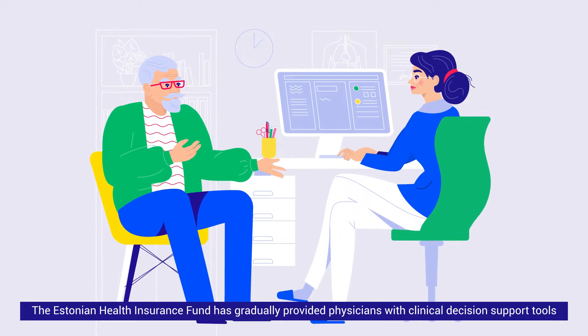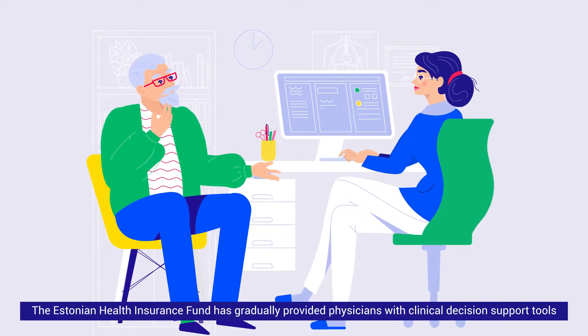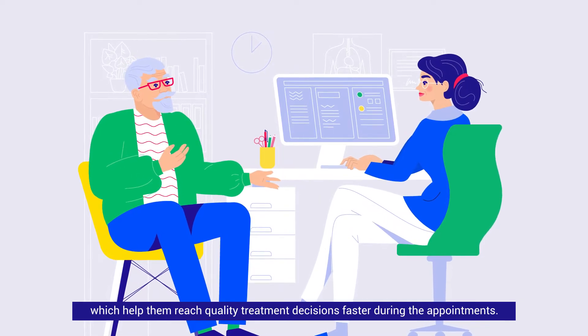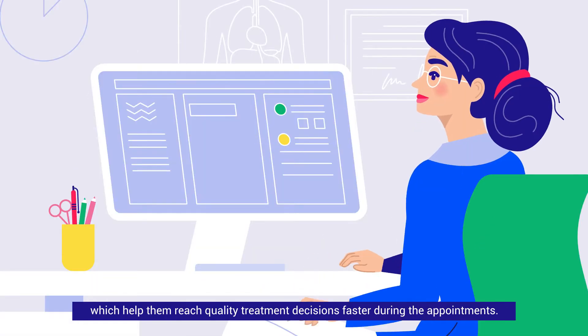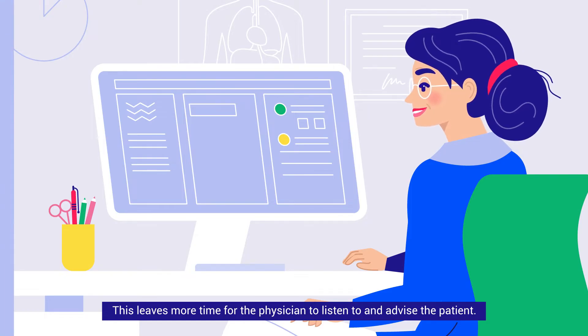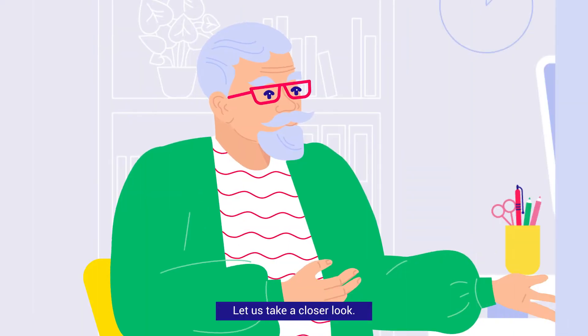The Estonian Health Insurance Fund has gradually provided physicians with clinical decision support tools which help them reach quality treatment decisions faster during appointments. This leaves more time for the physician to listen to and advise the patient. Let us take a closer look.